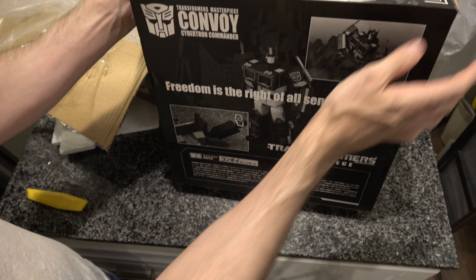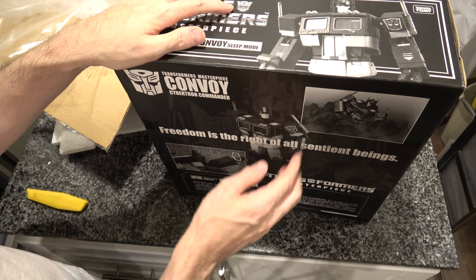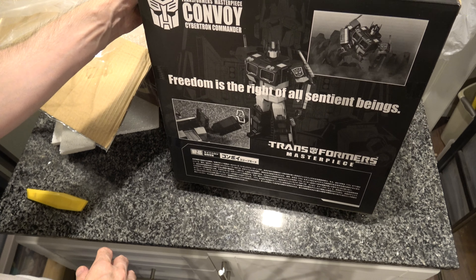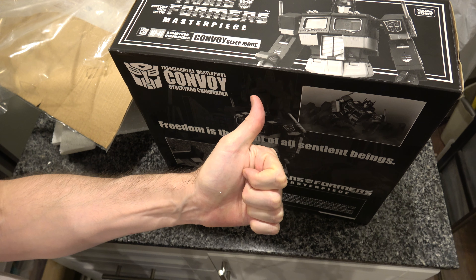Thank you very much for watching this insurance unboxing video. At some point, way later, when I have time to unbox all of my other figures, I will show you a proper unboxing video of this. But for now, this has been an insurance unboxing. Thank you for watching. If you enjoyed the video, please like and subscribe.